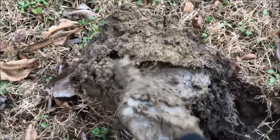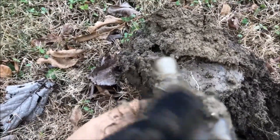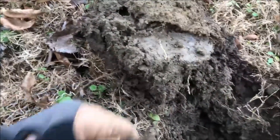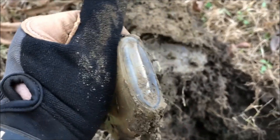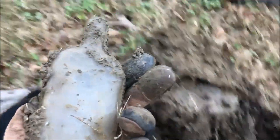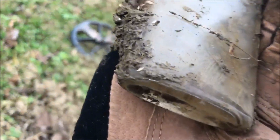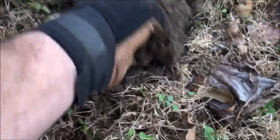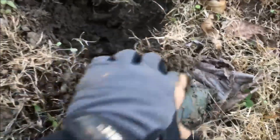Looks like it's gonna turn out to be a nice little bottle — oh, is it a quart top? Awesome! A little crack at the bottom but it's complete. Let's see what was making all that noise — there's some more glass. Let's get the old pinpointer.